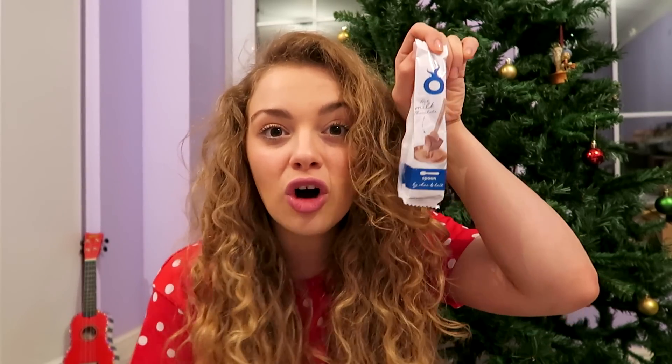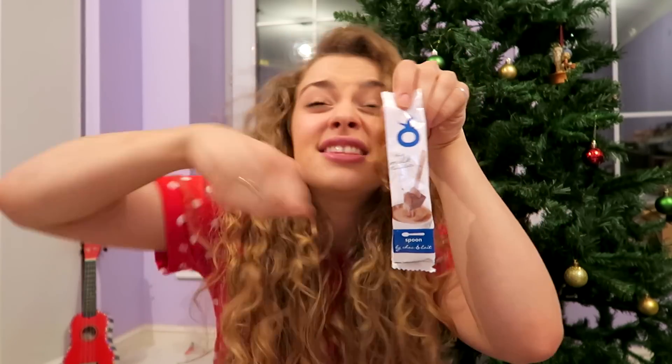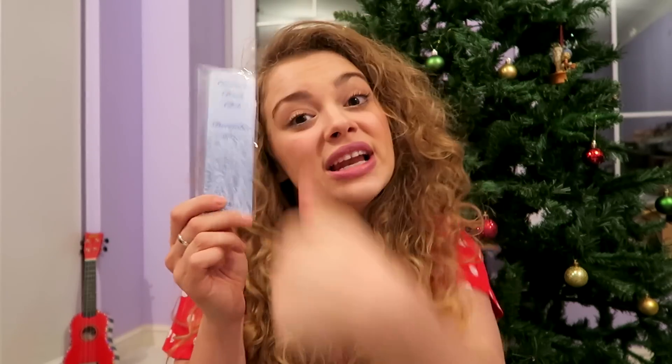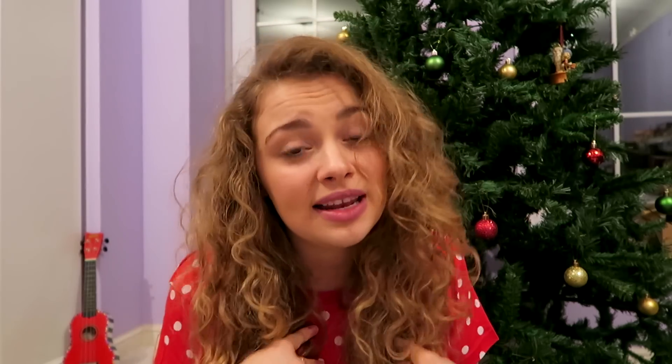Also Christmas isn't Christmas without lots and lots of hot chocolate. So we've added in a hot chocolate stirring spoon - you just put this into hot milk and stir it around and then it just melts into the hot milk and it's just so good. Of course, as always, there's the bookmark, which is always appropriately designed.